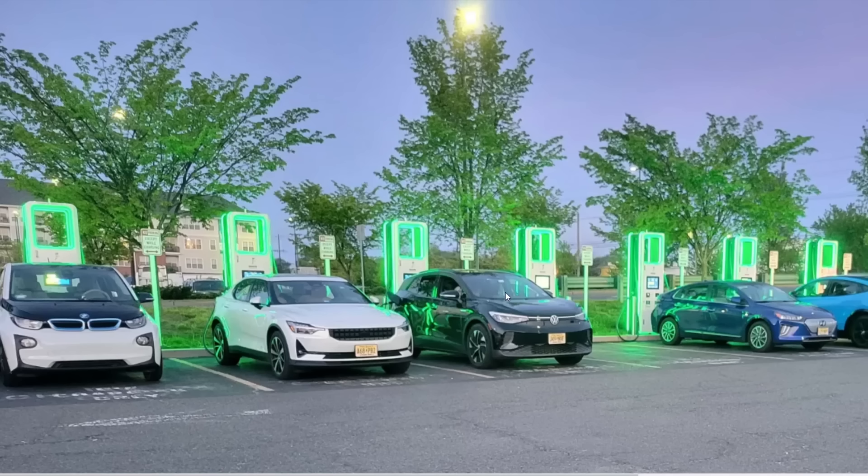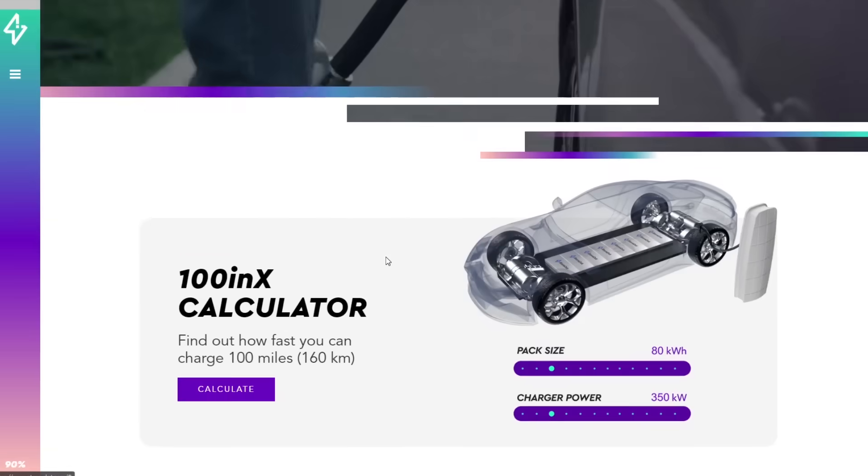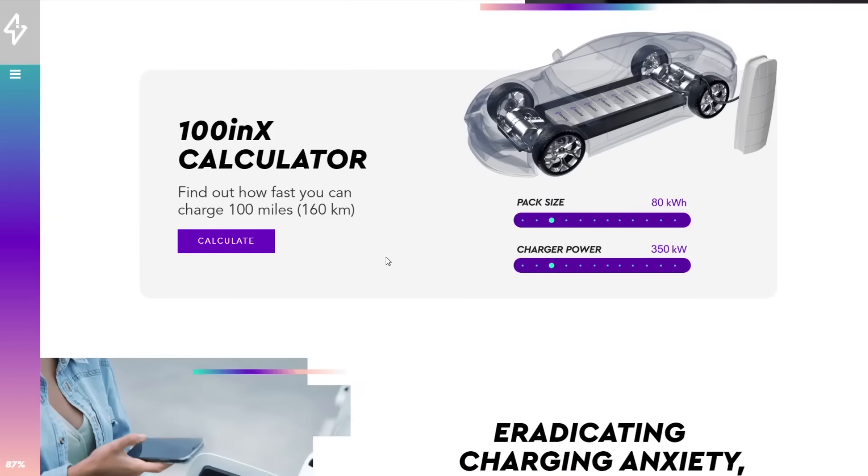It would be nice to have fast charging, and there is a company called StoreDot that is developing battery technology allowing you to charge 100 miles of range in five minutes — for a regular car. If you look at their calculator, this 100-mile range is based on some pretty optimistic scenarios. They're claiming a car is going to have 200 watt-hours per mile.